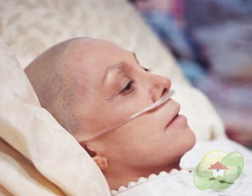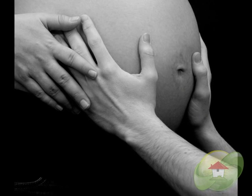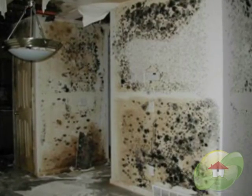Prevention is truly the best medicine. The elderly, pregnant women, children, and individuals with autoimmune conditions are at greatest risk for developing mold and mildew related symptoms.